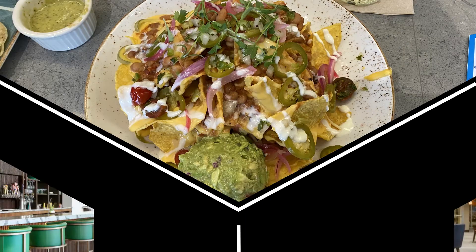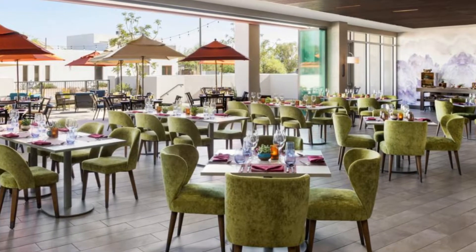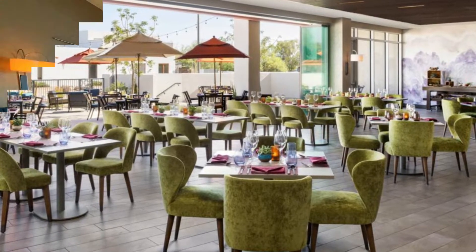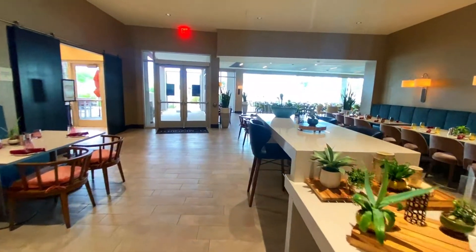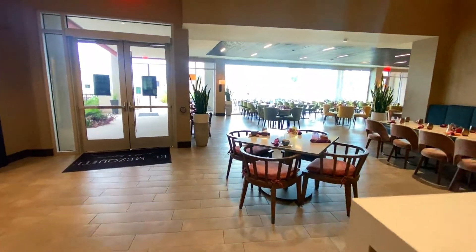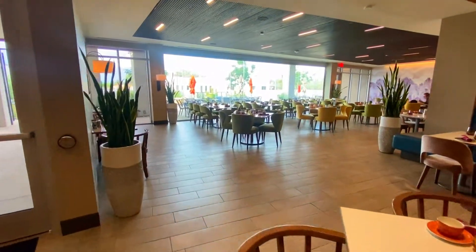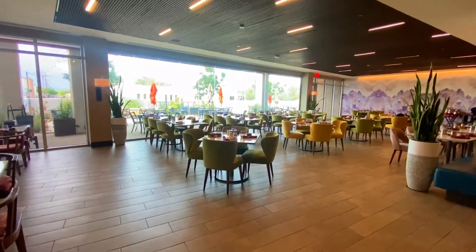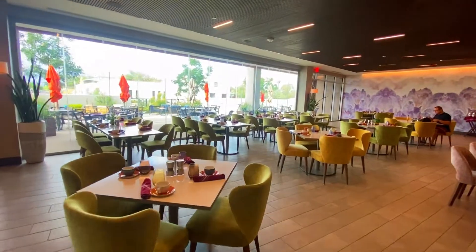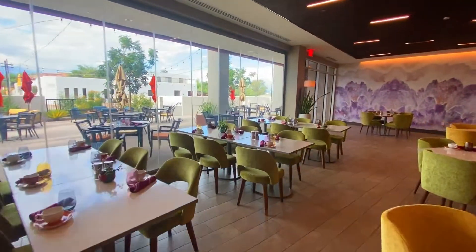Another dining option which serves breakfast, lunch, and dinner is just inside to the left. This is called El Mesquite Grill. They have an outstanding chef and he makes everything from scratch — even the sour cream I ordered was his own cream sauce. We ate breakfast here both mornings and it was delicious.